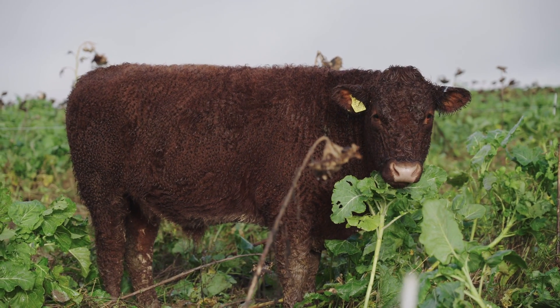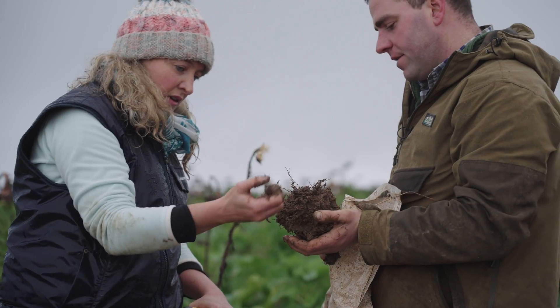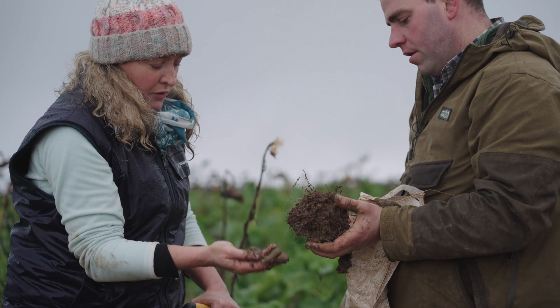The diverse mix — there's so much in it that's good for everything: the bees, the birds, the pollinators. When we started we couldn't find a worm, and now there's loads and loads of them, so it's really good to see, and also a variety of feed for the animals.